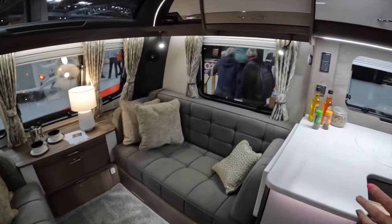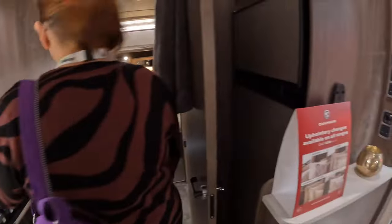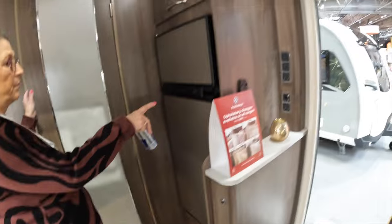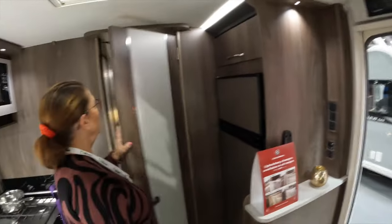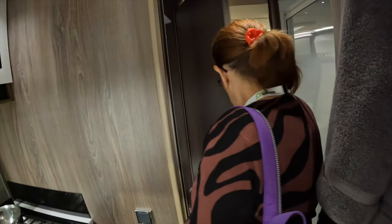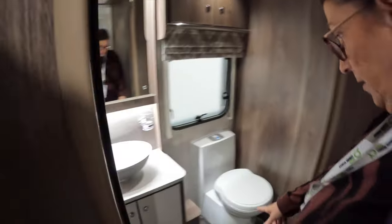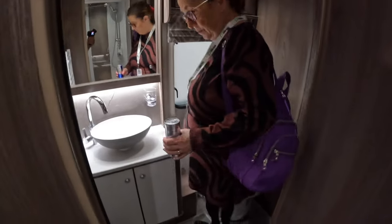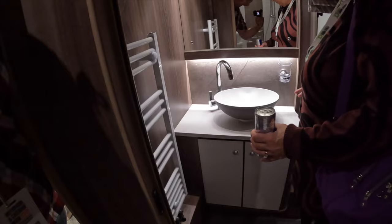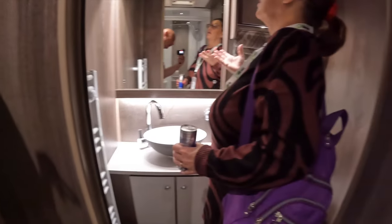It's separate sofas. Still got your worktop — nice worktop — fridge, freezer. And all the heating. Then you've got your divided doors, mid-bathroom, massive toilet. This is a massive toilet right here, and a sink washing area. That is really good.